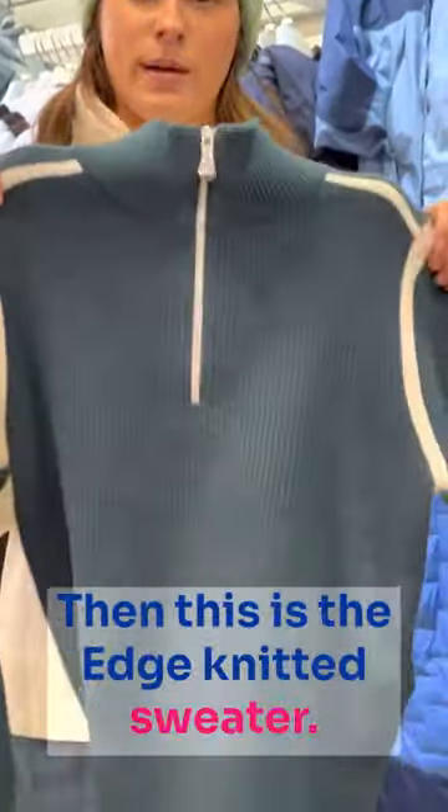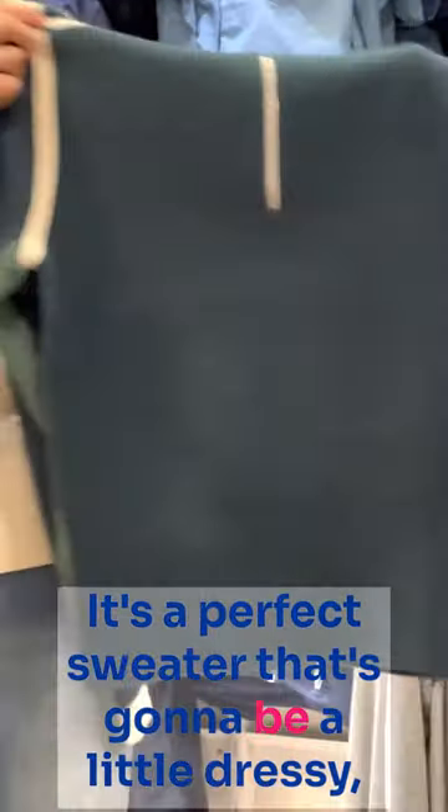And this is the edge knit sweater. It's super soft and just so stretchy. It's a perfect sweater that's going to be a little dressy but still just keep you extra warm and cozy.